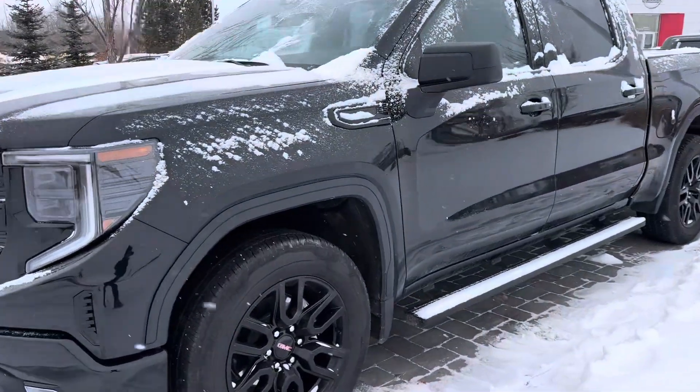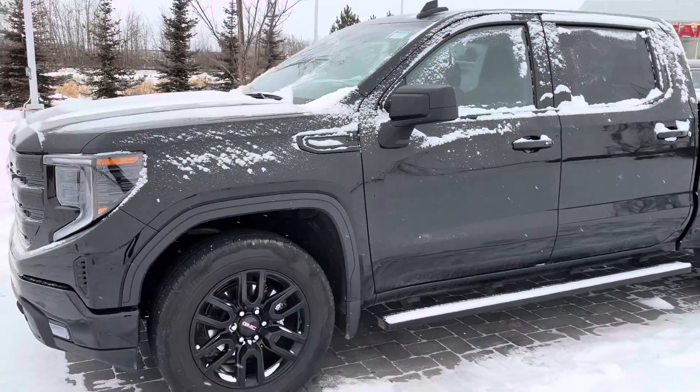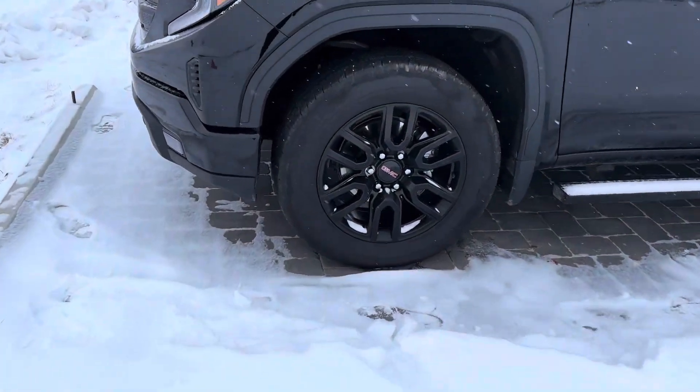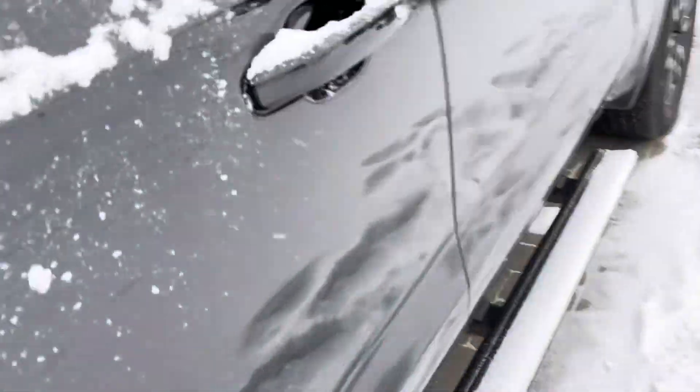Now with all our pre-owned vehicles, we do go through an AMVIC inspection. So anything that doesn't pass does need to be replaced, including your tires, brake pads, all that fun stuff.